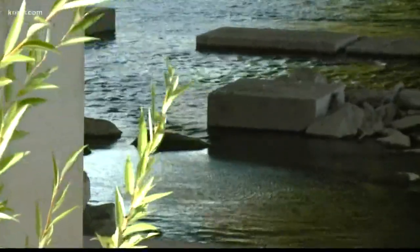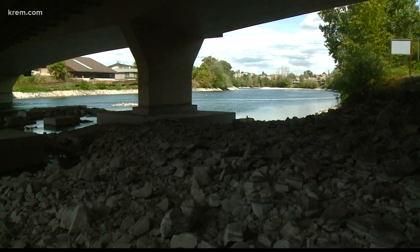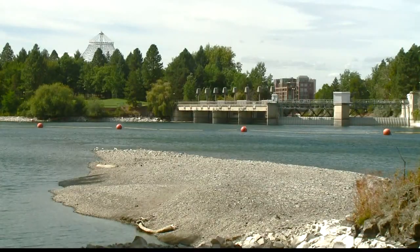This repair project is set to finish early next week, so you should see the river getting back to its normal height then. In Spokane, Shana Walltower, Crime 2 News.